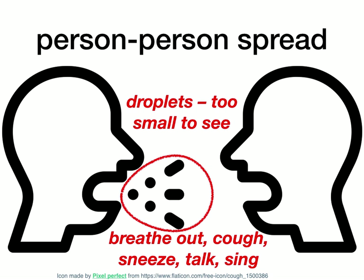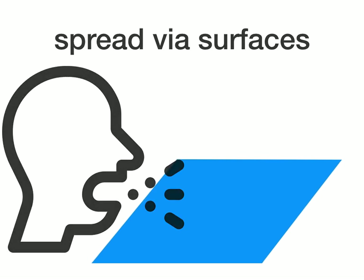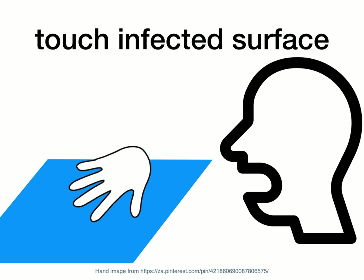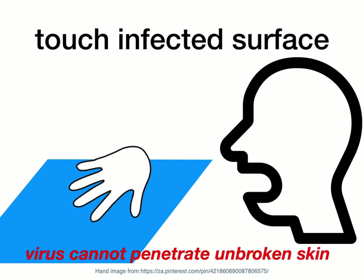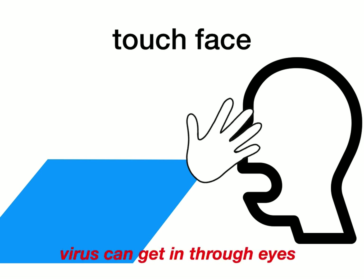Those droplets are the way the virus gets spread from one person to another. They can also spread through a surface. Here's our infected person again with the droplets, and the blue area is a surface near them. As they're talking, breathing out, coughing or whatever, these droplets are spraying around and landing on that surface. Now they go away, and sometime later another person — this time uninfected — moves in and touches that surface. Just touching with your hand is not such a bad thing because the virus can't get through unbroken skin. But what happens is the uninfected person then touches their face. People do this all the time, and the virus can get in through your eyes, for example.